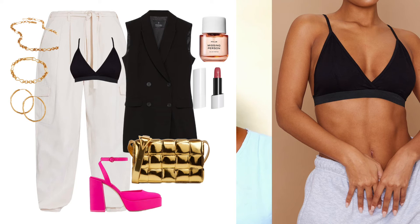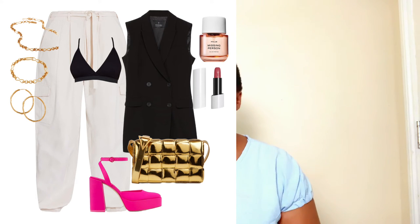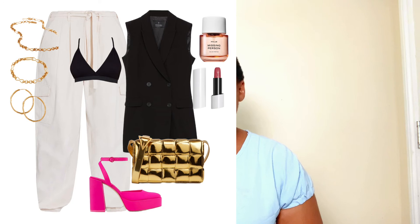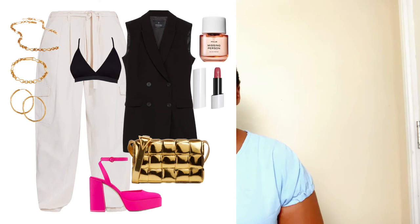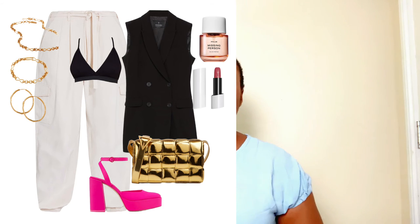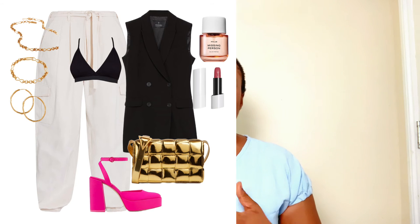The waistcoat was found at Stradivarius, and the bralette was found at Pretty Little Thing. Put on the bralette first, then the waistcoat, with your cargo trousers on. The bag and shoes remain the same — the hot pink platform pumps and the metallic gold shoulder or crossbody bag are a perfect match. This is a party look — ready for birthday parties, special events, and more.